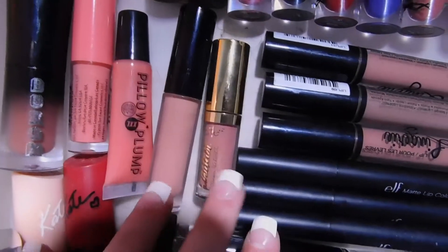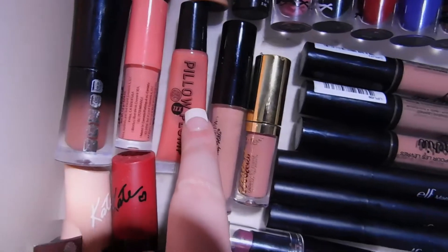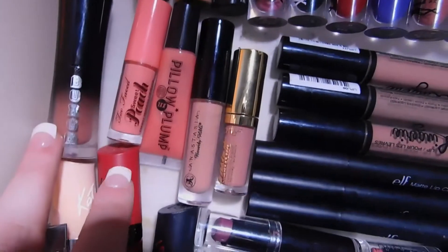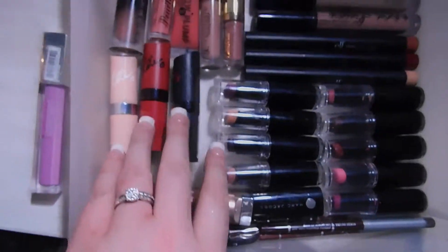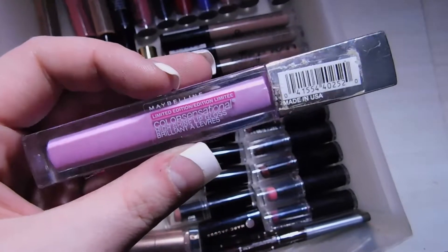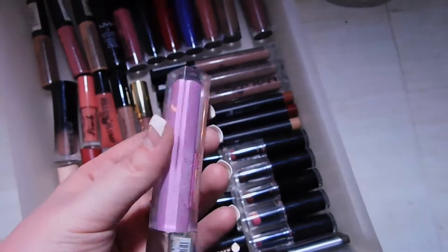I have some random lip glosses: the Tarte Tarteist Glossy Lip Paint, one from Anastasia Beverly Hills, the Soap and Glory Pillow Plump XXL Plumping Lip Gloss, the Too Faced Sweet Peach Lip Oil Lip Gloss, and a lip plumping liquid lipstick from Buxom. I also have three Rimmel London Kate Moss lipsticks, which are pretty decent, and a Maybelline Color Sensational Lip Gloss in Lavender Lavish — a limited edition purpley-pink shade that I thought was really pretty but have literally never worn.